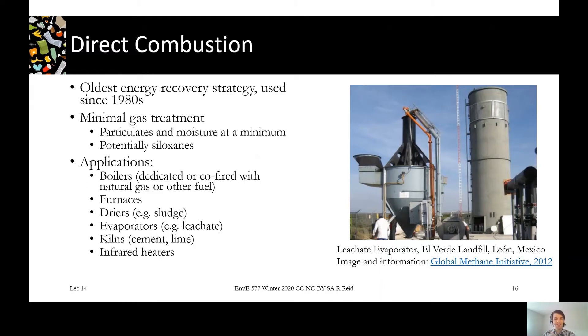This is the oldest technology that's been used, though it's only been used since about the 80s. It requires minimal treatment — particularly moisture, particulates, and potentially siloxanes would be removed. Siloxanes are polymers with a silicon backbone that end up creating crystals inside different appliances, so you often don't want them going in, though some technologies are more tolerant to them.